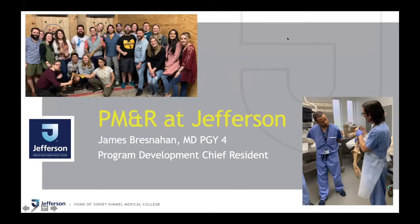My name is Jamie Bresnahan. I'm one of the PGY-4s and one of the chiefs at Jefferson. I'm here to tell you a little bit about our program today.